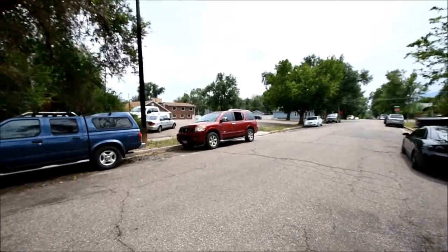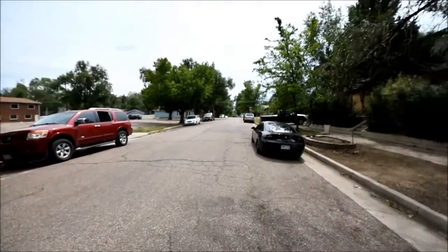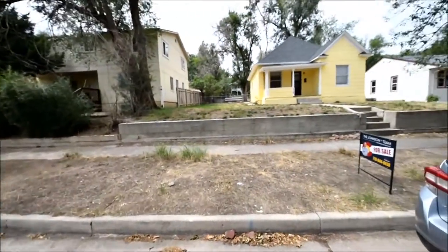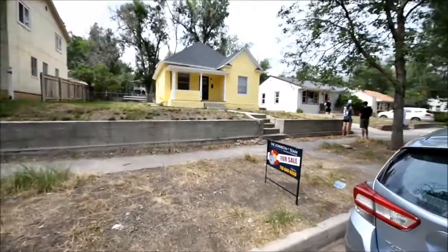Looks like that might be a church parking lot over there. It's really quiet. Let's get closer.